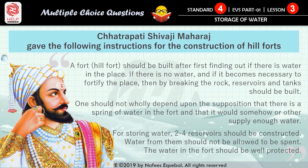Students, do you know Chhatrapati Shivaji Maharaj gave the following instructions for the construction of hill forts: a hill fort should be built after first finding out if there is water in the place. If there is no water and it becomes necessary to fortify the place, then by breaking the rock, reservoirs and tanks should be built. One should not wholly depend upon the supposition that there is a spring of water in the fort. For storing water, two to four reservoirs should be constructed and the water in the fort should be well protected.